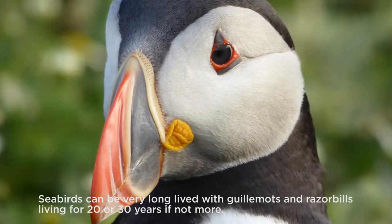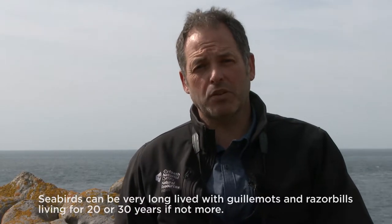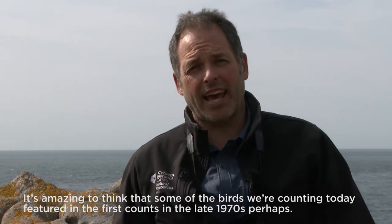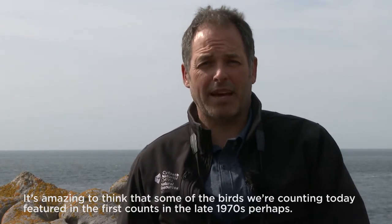Seabirds can be very long-lived, with Guillemots and Razorbills living for 20 or 30 years if not more. It's amazing to think that some of the birds we're counting today may have featured in the first counts in the late 1970s.